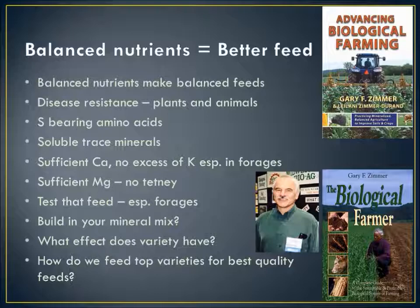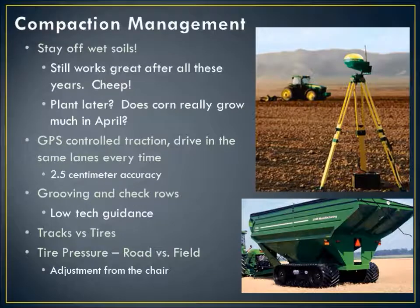What effect does variety have, especially as we begin to understand the crop genome better? How do we feed those top-performing varieties for quality in addition to quantity? Gary Zimmer, one of my great mentors, is certainly a great one to read, especially if you're feeding livestock, to think about the whole concept of feeding the soil to feed the plant to feed the animals to feed all of us. If you're organic or thinking about organic, his books are strongly recommended to get a grip on what soil management has to be for organic, because you give up a whole lot of tools in the toolbox when you go organic.